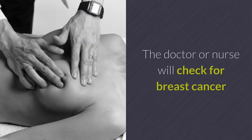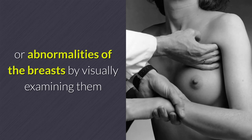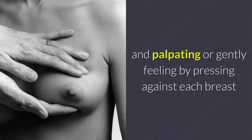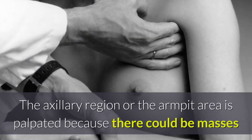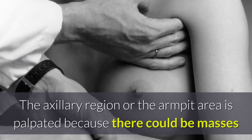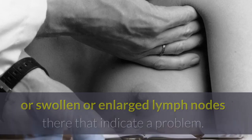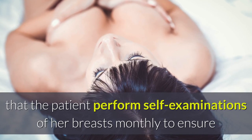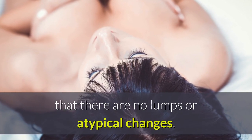Breast exams: The doctor or nurse will check for breast cancer or abnormalities of the breast by visually examining them and palpating, or gently feeling by pressing against each breast and the area near the armpits. The axillary region or the armpit area is palpated because there could be masses or swollen or enlarged lymph nodes there that indicate a problem. The doctor or nurse will suggest that the patient perform self-examinations of her breasts monthly to ensure that there are no lumps or atypical changes.